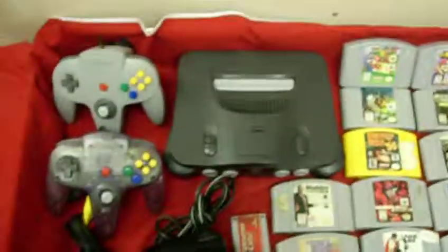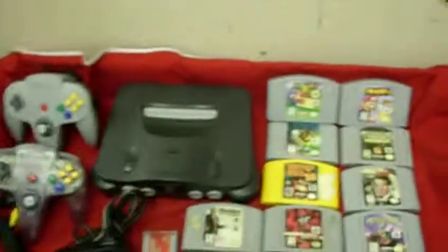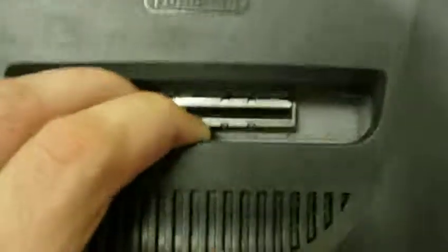This is a great little item here. Everything tested and works on it. The system has a little bit of dust and stuff, but overall good condition.